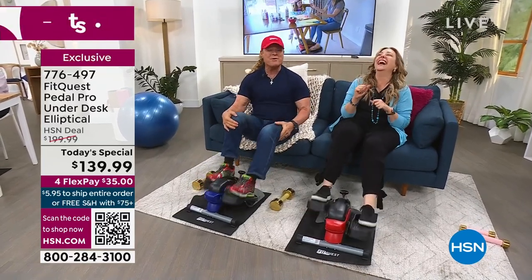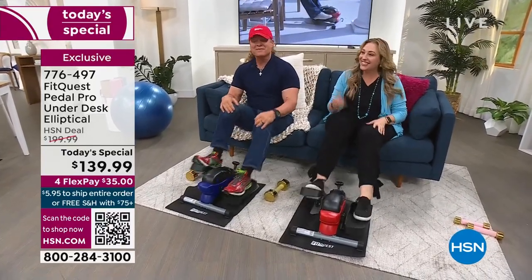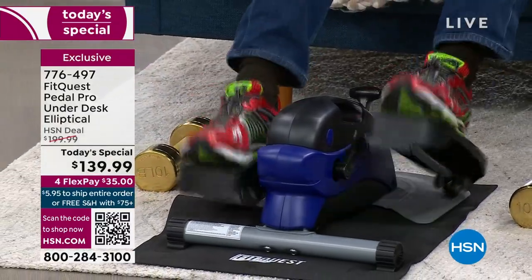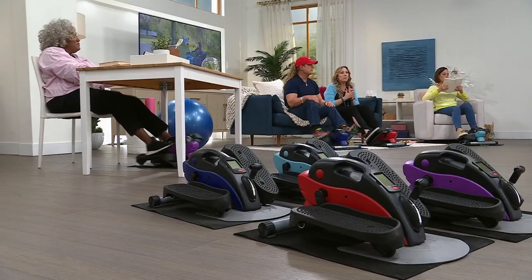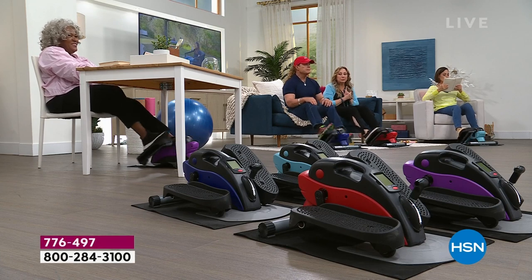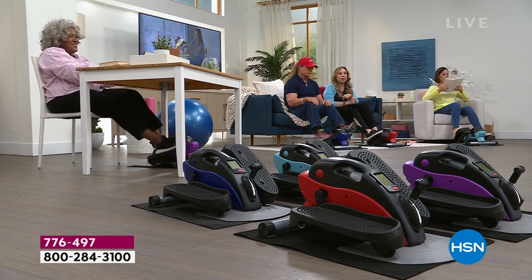Let's go through the colors. I have teal available. I also have it in a beautiful blue. We'll also have purple, and I also have red. The most limited is the blue — that's going to go first, and that's the one Tony is working out on.